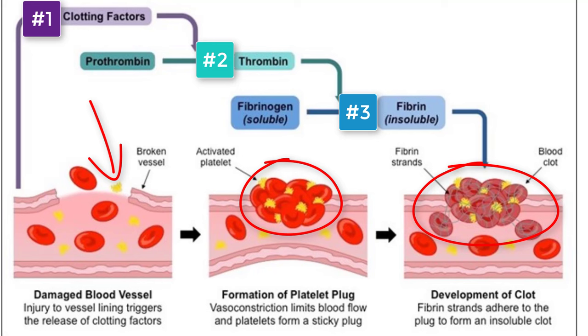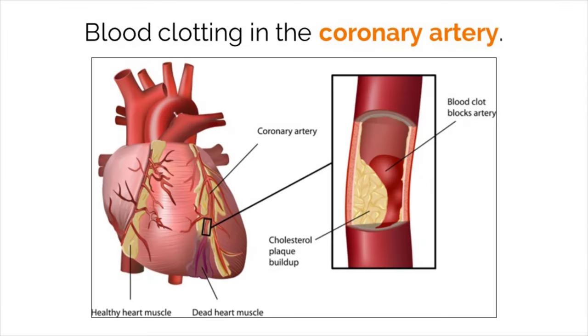While blood clotting is good in that situation, there can be other situations in the body where it has a negative effect. Someone who has a buildup of plaque in their arteries could experience the negative effects of blood clotting. If the plaque ruptures and begins to bleed, clotting factors work to plug the opening. This time, the mesh of fibrin, because it's in an artery, will stop the bleeding but also completely block all blood flow within the artery. This is how someone experiences a heart attack, which is extremely dangerous and could be fatal.